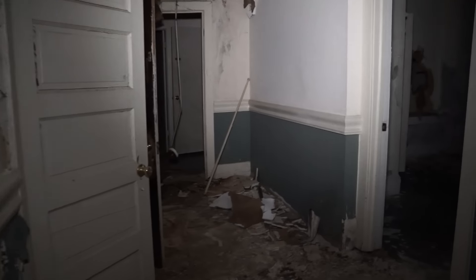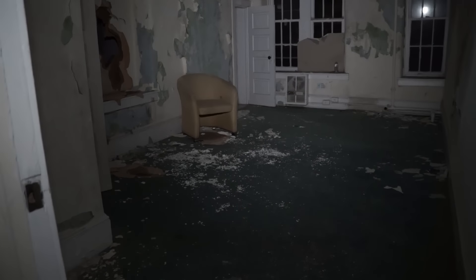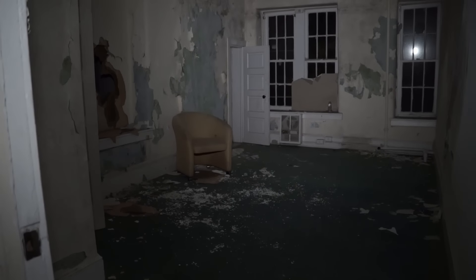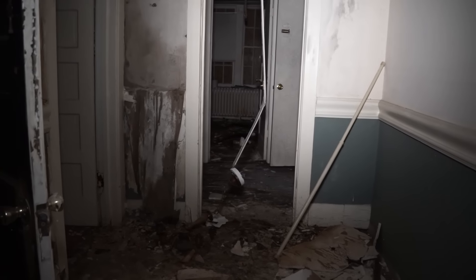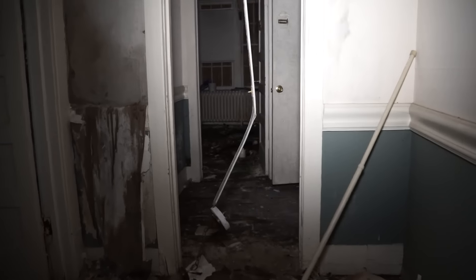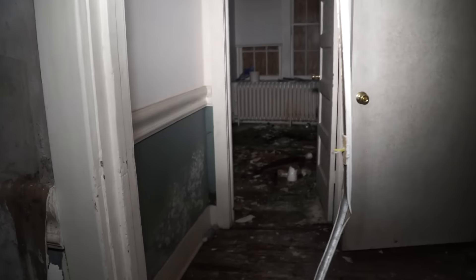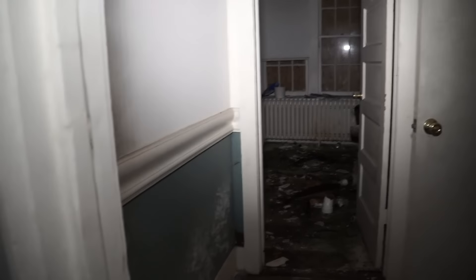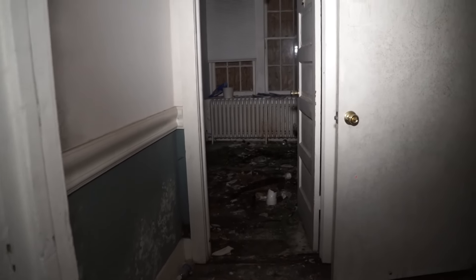It took three tries to make this happen. Finally on the third try, I said I'm going at two o'clock in the morning. I'll get there at two, there'll be nobody there — it's a weeknight. Sure enough, nobody was there. It was a ghost town. So I got in and shot the video.